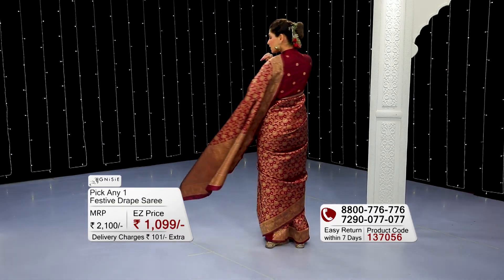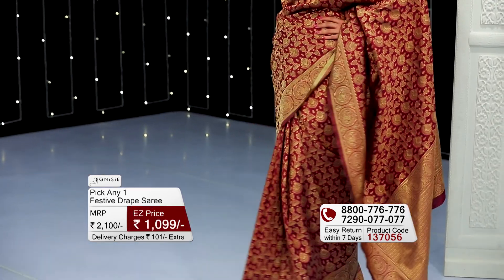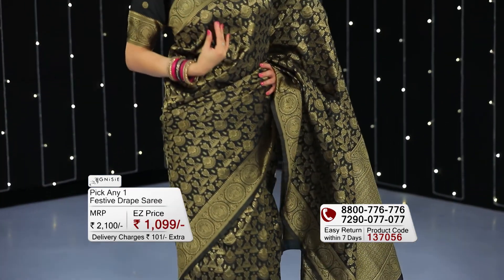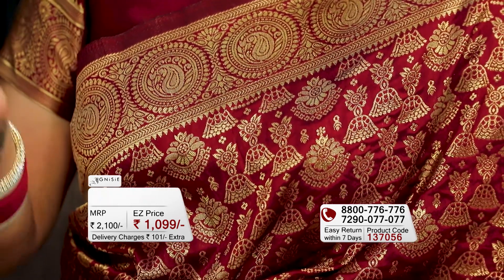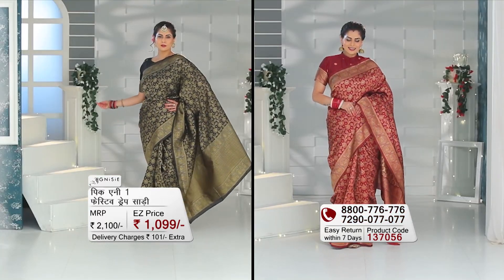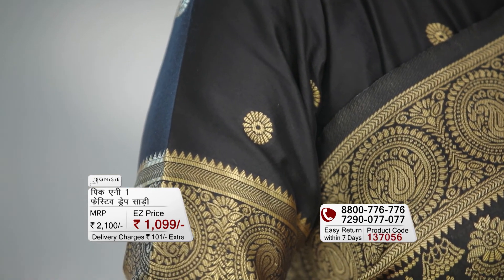Welcome to EZmall.com. Today is festive draped sarees — absolutely stunning gorgeous pieces from designer brand Agnesi. These two sarees are filled with golden zari threads and are made of silk fabric. Each saree is 5.6 meters with an 80 cm blouse piece.